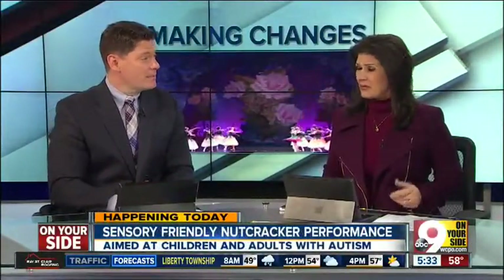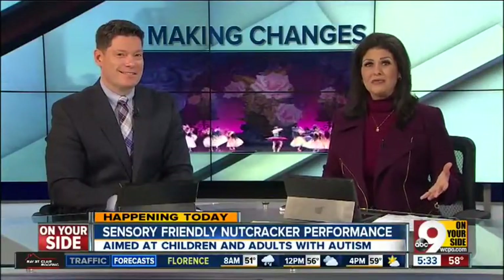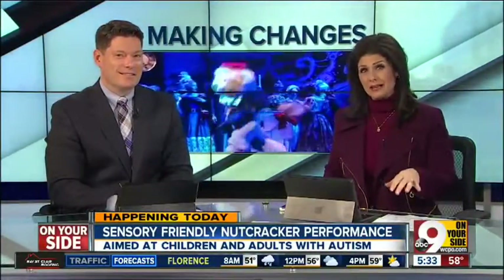Cincinnati Ballet's performance of The Nutcracker is a tradition around the holidays, but for the first time, the classic Tchaikovsky is changing just slightly.